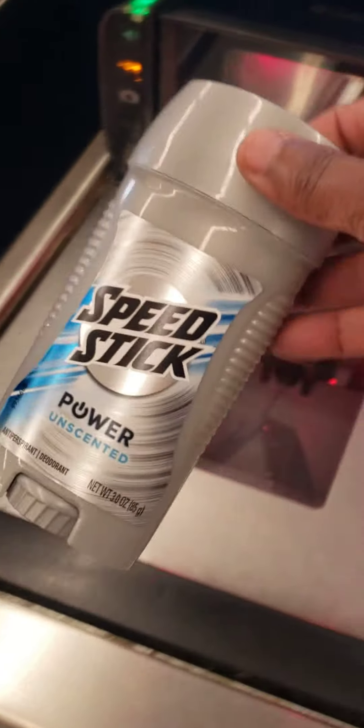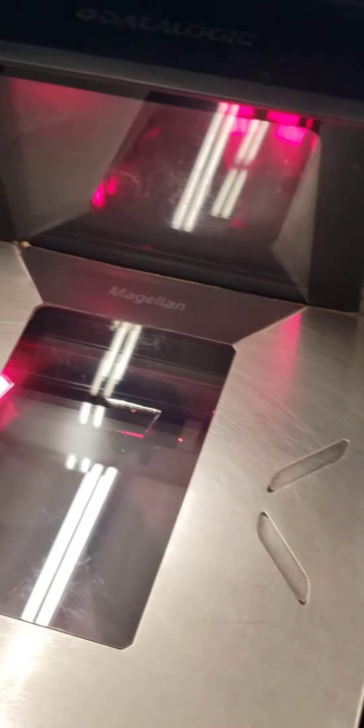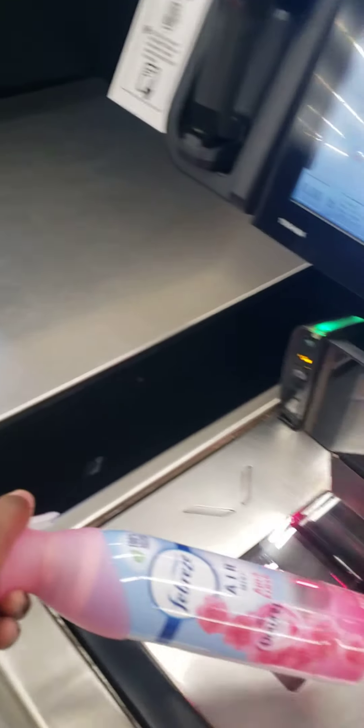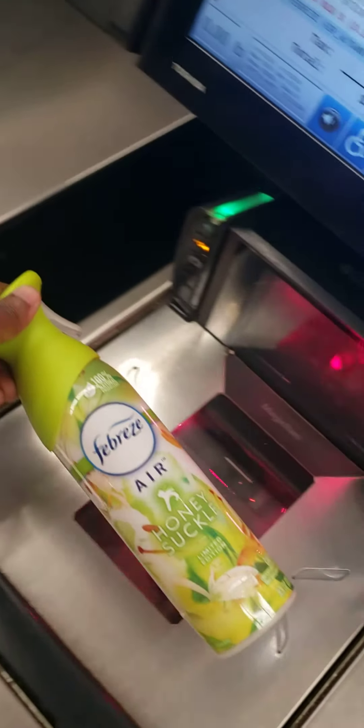$7.49, savings $1.50. $4.79. $6.29 savings — I'm going to get this. $5.49.